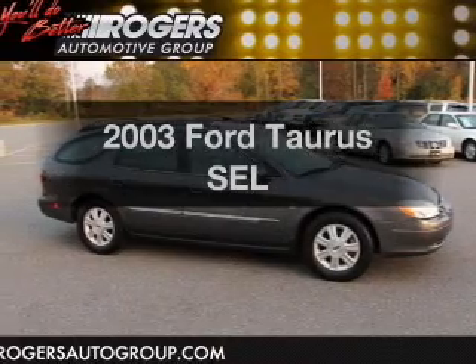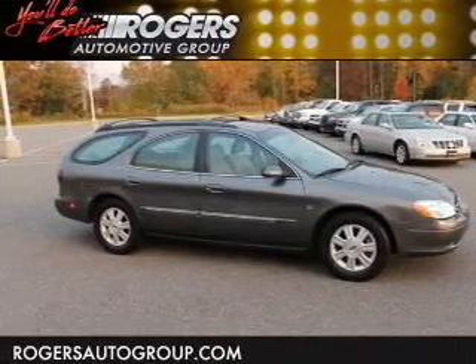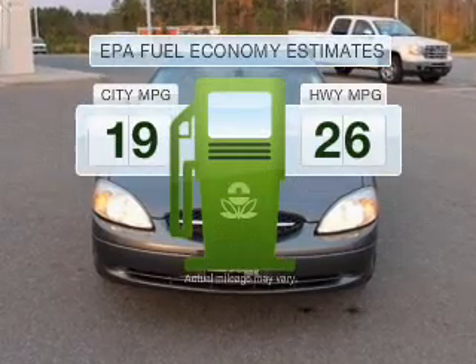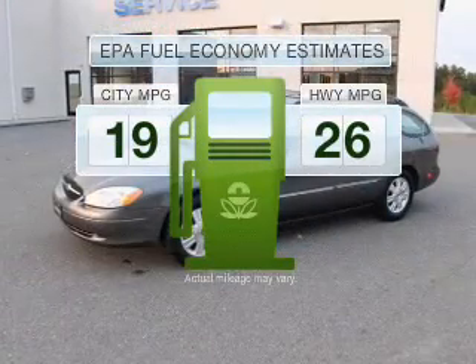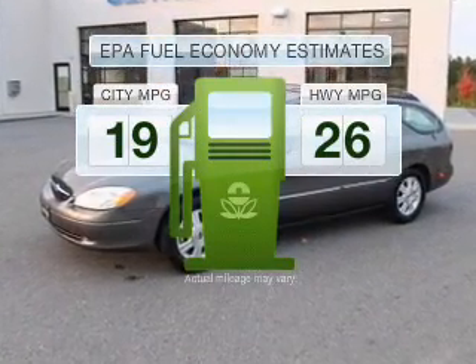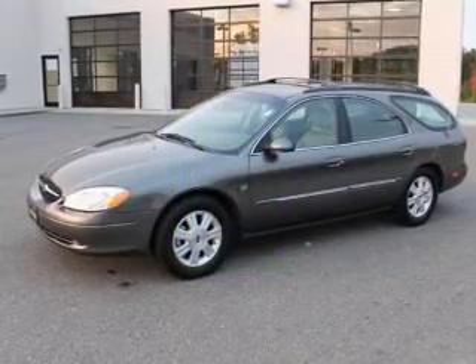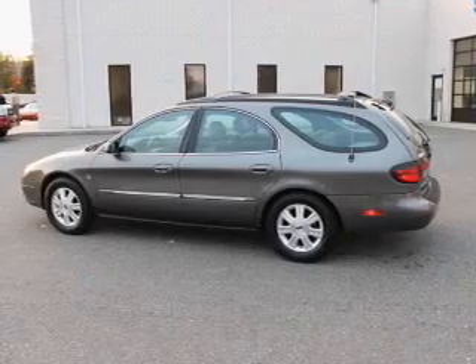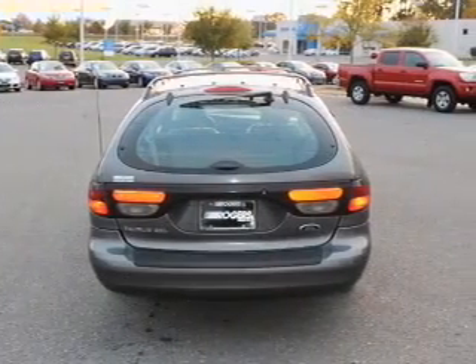Presenting the 2003 Ford Taurus. Travel the roads in style and comfort in this great vehicle. Low emissions and the good fuel economy offered in this vehicle are important to you and the environment. With a solid six cylinder engine connected to a smooth shifting automatic transmission, you will appreciate the safety feature of anti-lock brakes.